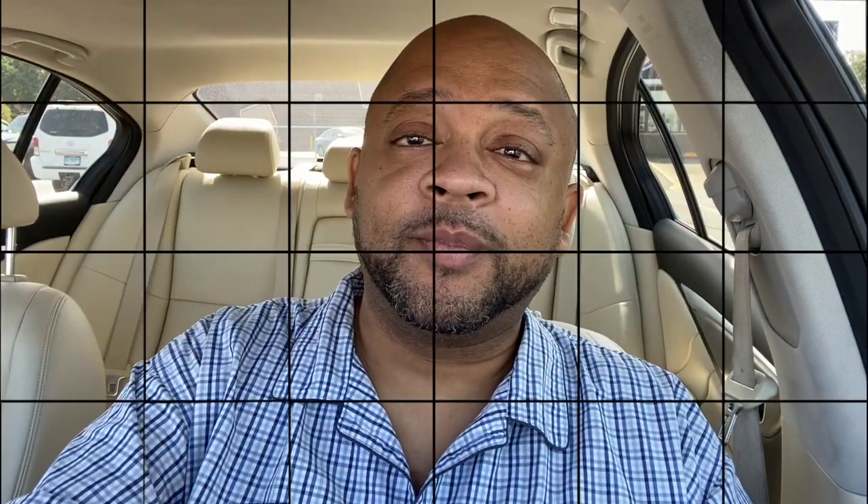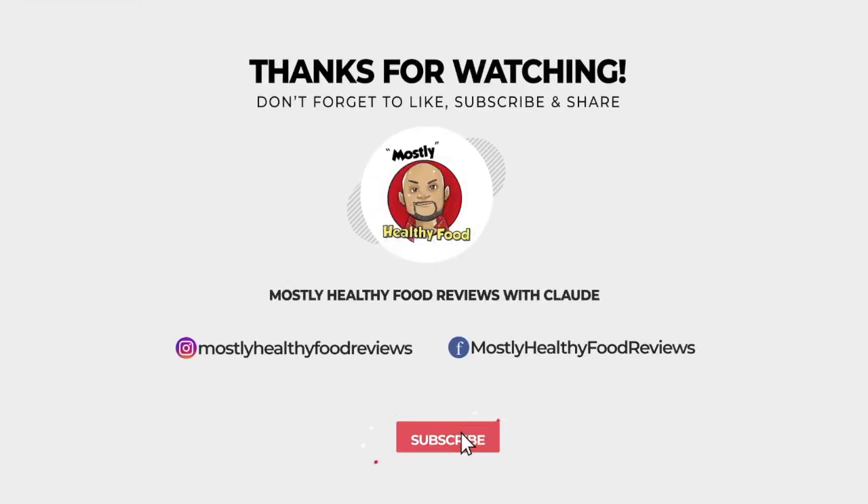This shouldn't have been so hard. I'm gonna talk to y'all next time — y'all be cool.